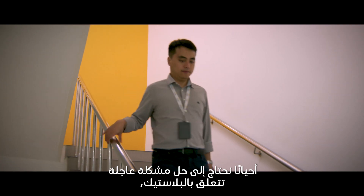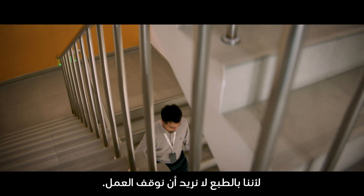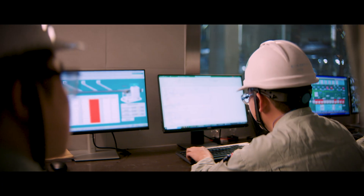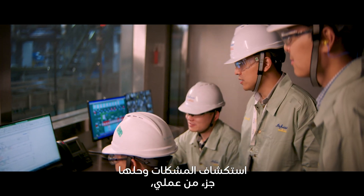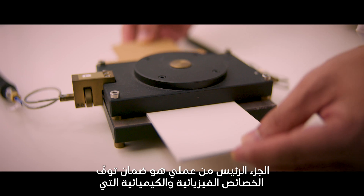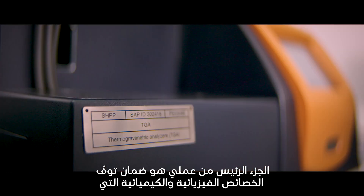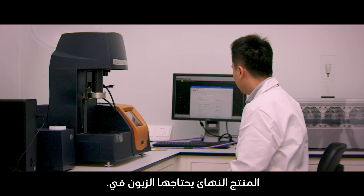Occasionally, we have to resolve an issue with the plastic urgently, because of course we try to avoid a shutdown of the line. Troubleshooting like this is one part of my work, but it's not something that happens every day. The main part of my job is to ensure the final component product will have all the physical and chemical properties needed by the client.